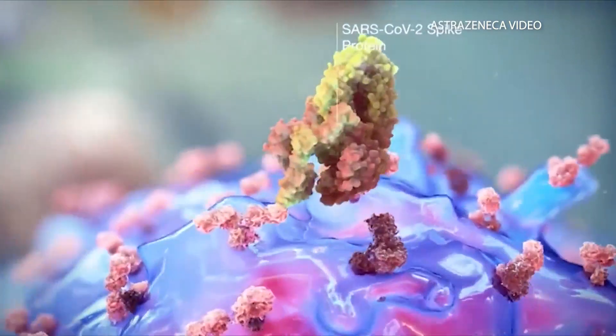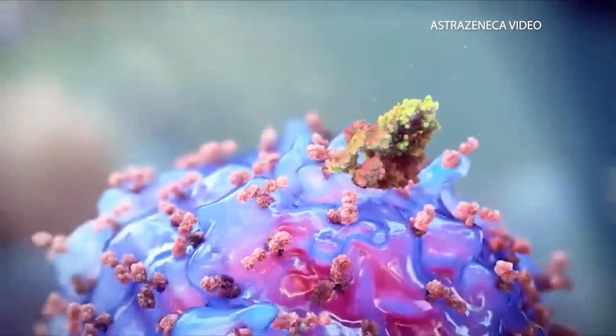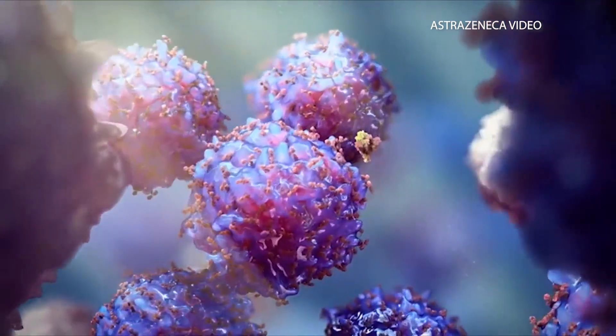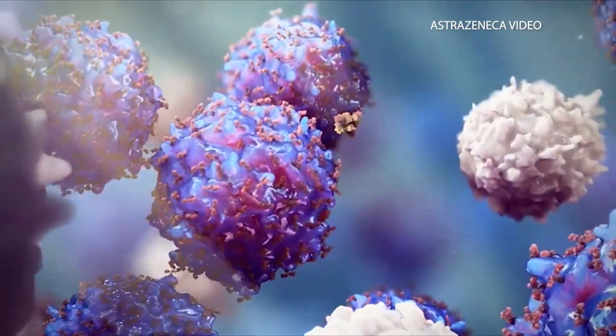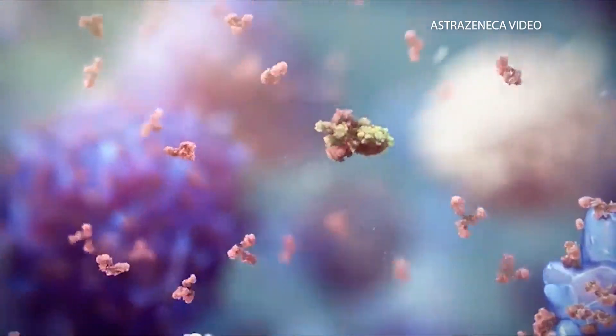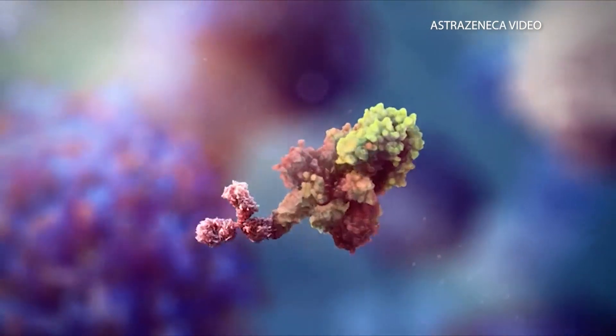The COVID vaccine is designed differently. It does not contain actual virus, merely a part of the spike protein in the virus — the compound that helps it invade and take hold of healthy cells. It's not the whole virus, it's not inactivated virus, but it's just a little snippet of viral protein, and that will stimulate our bodies to make an antigen-antibody response against that antigen.